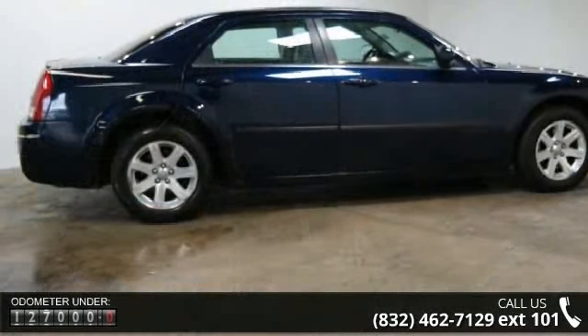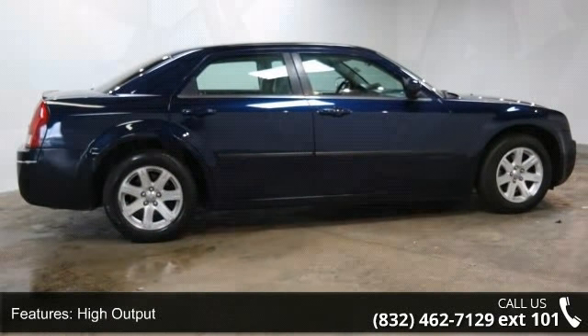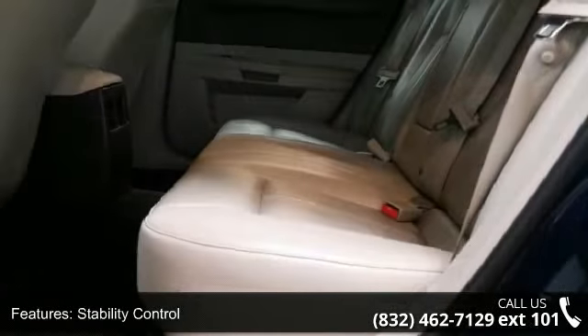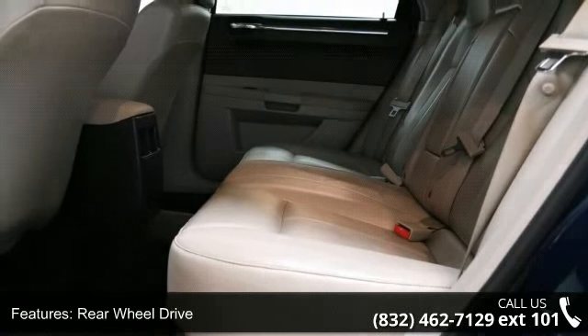This vehicle's top features include high output, traction control, stability control, rear wheel drive, aluminum wheels, power steering, ABS, four-wheel disc brakes, brake assist and fog lamps. This car won't be available much longer.